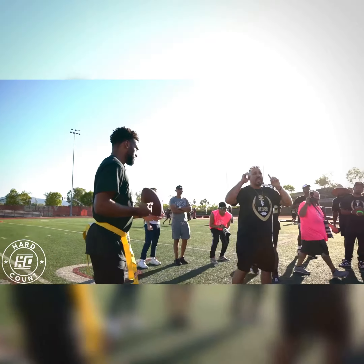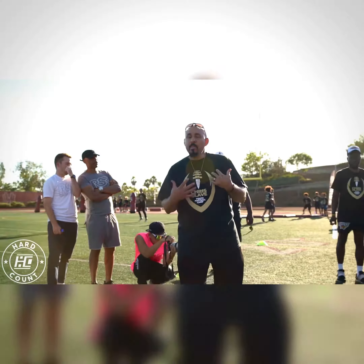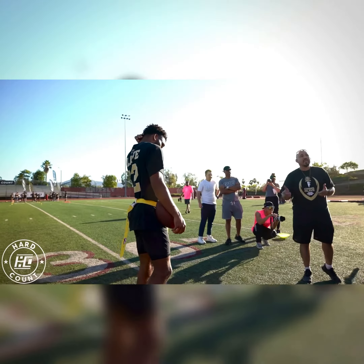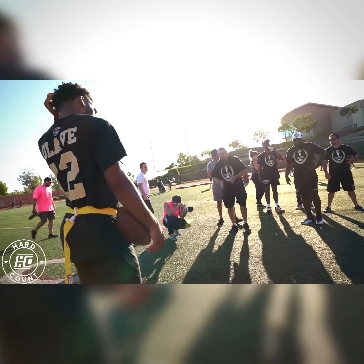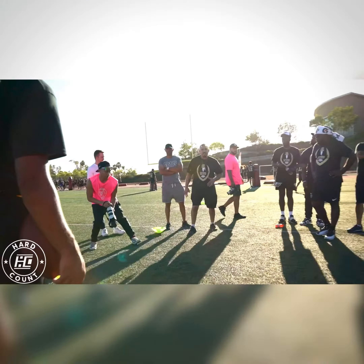We're going to talk about offensive and defensive mindset. I talked to some of you guys about leverage. I'm going to show you the leverage and Chris is going to tell you how he goes about attacking that leverage. Because there's different ways that DBs are going to play. Some DBs play about six yards and they play inside leverage with their inside foot up.